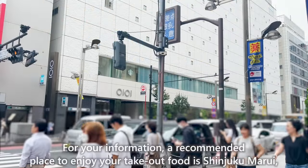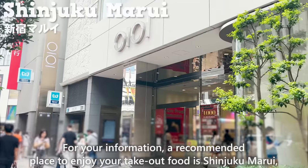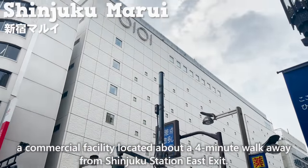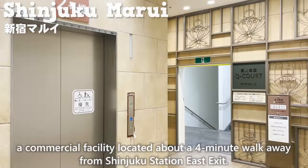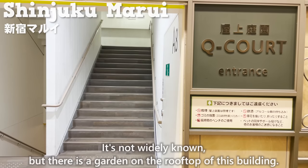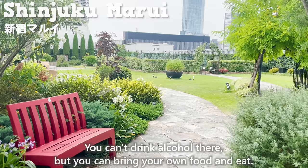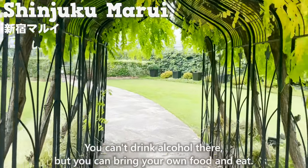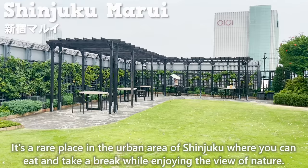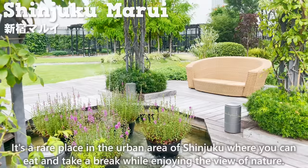A recommended place to enjoy your takeout food is Shinjuku Marui, a commercial facility about a 4-minute walk from Shinjuku Station East Exit. It's not widely known, but there is a garden on the rooftop of this building. You can't drink alcohol there, but you can bring your own food and eat. It's a rare place in urban Shinjuku where you can enjoy food while taking in views of nature.